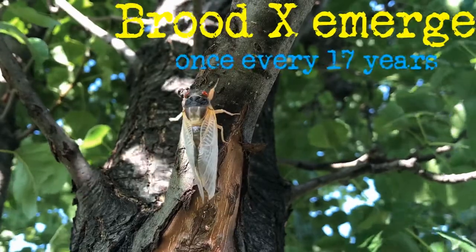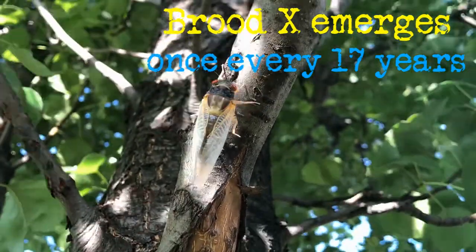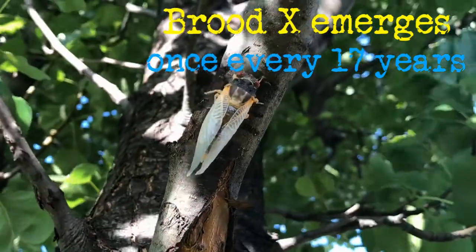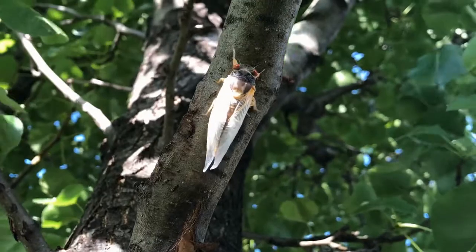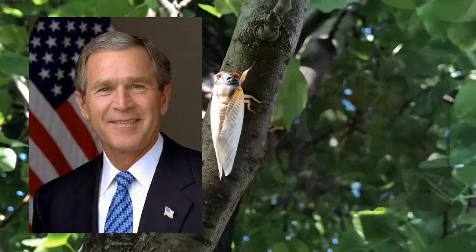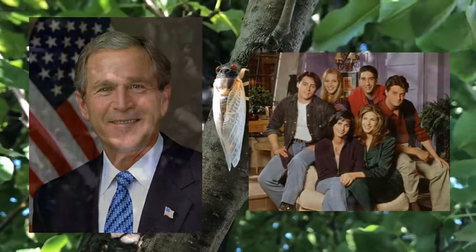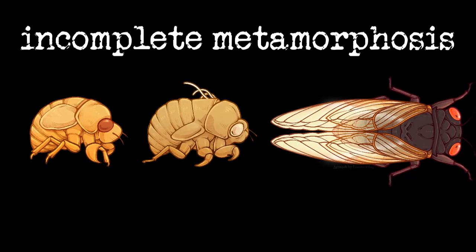The species names of M. septendecim and M. septendecula both refer to the 17-year life cycle of the periodical cicadas. The adults that will emerge this spring began their lives in 2004, back when George W. Bush was president and the final episode of Friends had just aired.